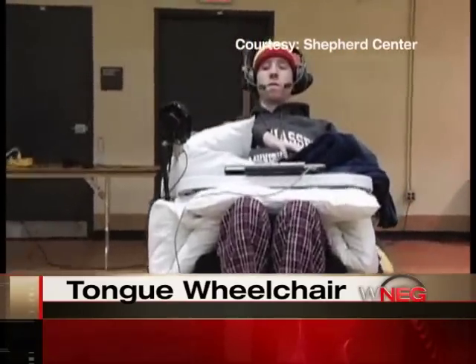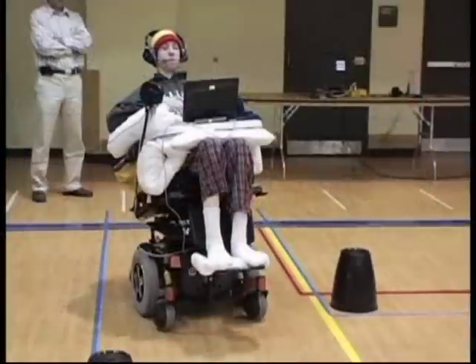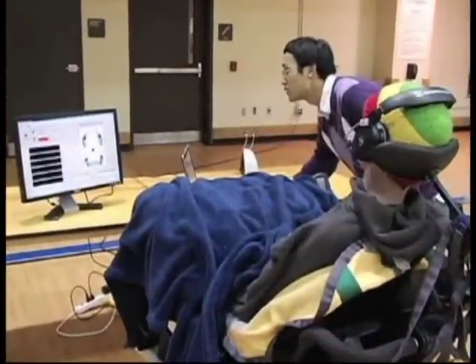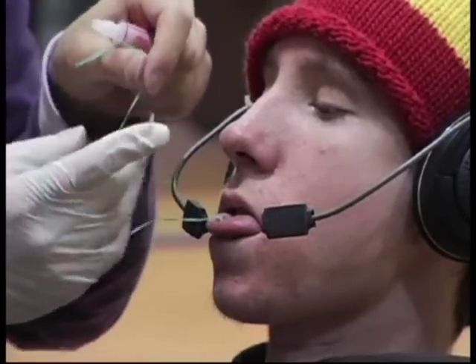Cruz Bogle can't use his arms or legs. Diagnosed as a quadriplegic after a skimboarding accident two years ago, he is confined to a wheelchair. It has been difficult for him to get around, but since he joined a clinical trial at Georgia Tech's School of Electrical and Computer Engineering, Cruz can now control his wheelchair by using his tongue.